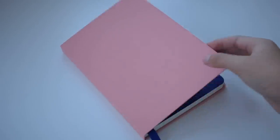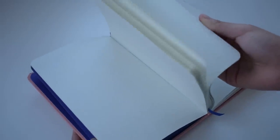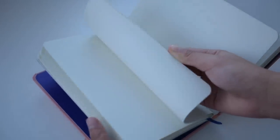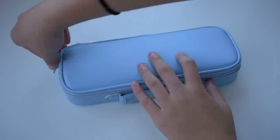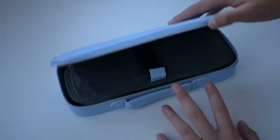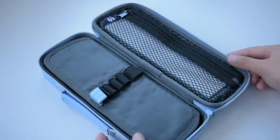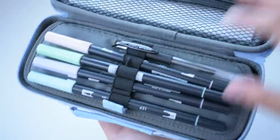For bullet journaling, of course, you'll need a journal, and the notebook I'm giving away in this set is the Baron Fig Confident with dot grid pages, in the limited edition Metamorphosis edition, which has a gorgeous peach cover and a midnight blue interior. And lastly, to store all of your new pens, I'm giving away a Reimei top liner pencil case in a really pretty sky blue color, and I specifically picked this case because it's long enough to fit Tombow Dual Brush markers.